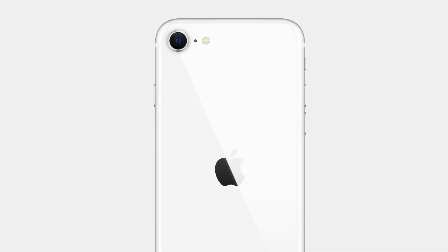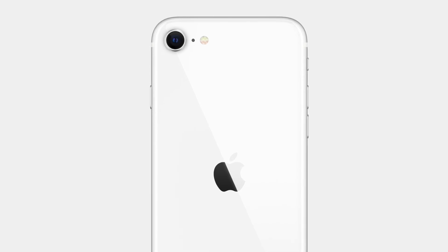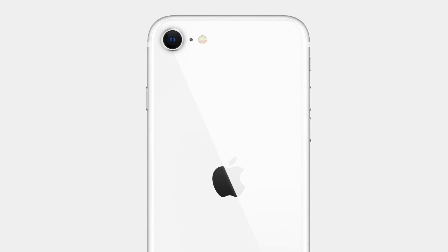On the front, the original iPhone SE has a 1.2-megapixel camera while the iPhone SE 2 has a 7-megapixel camera that can shoot HD video. Neither front camera supports 4K video.